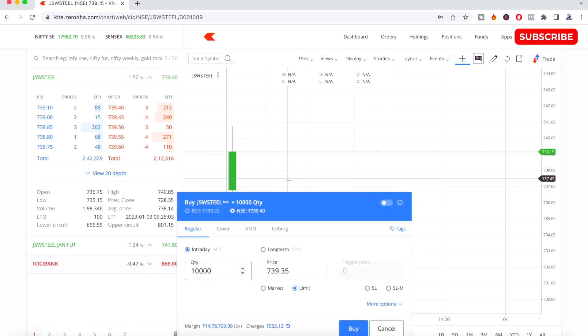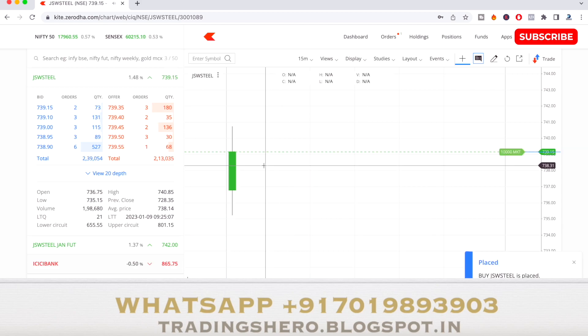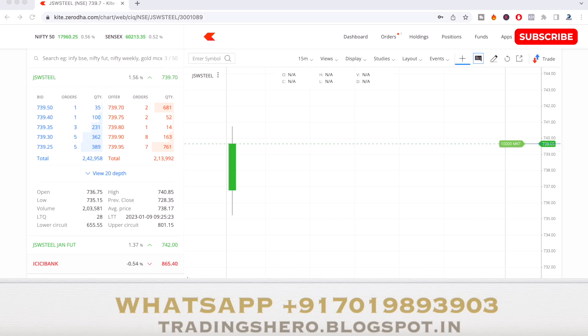Welcome to today's live intraday trading. I'm buying JSW Steel at the market level, around ₹739. Let's see how the stock will perform. The market is very bullish right now — not much of a gap up, just 0.50% up — and it's at a good support level, trading somewhere close to 18,000, around 17,900.